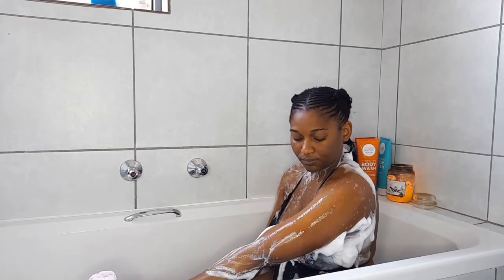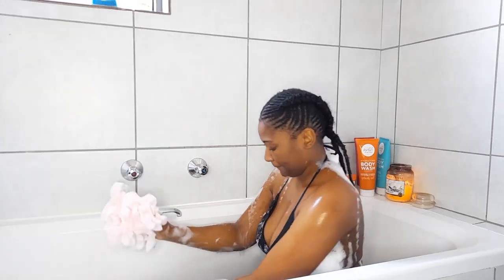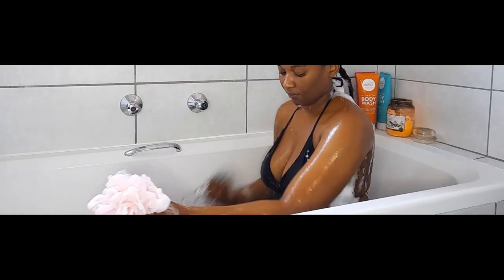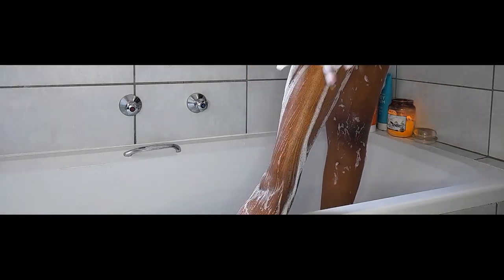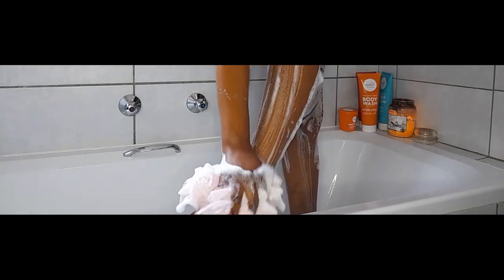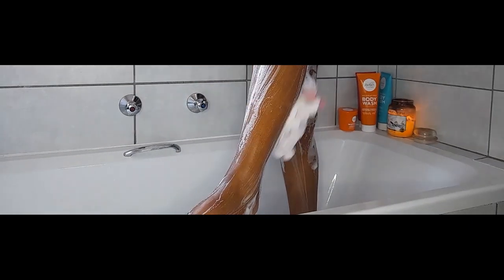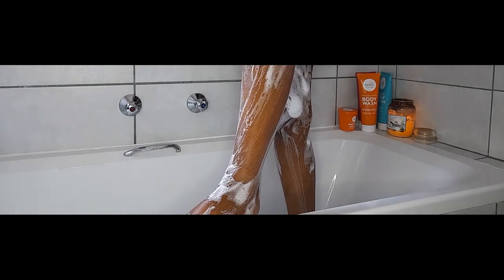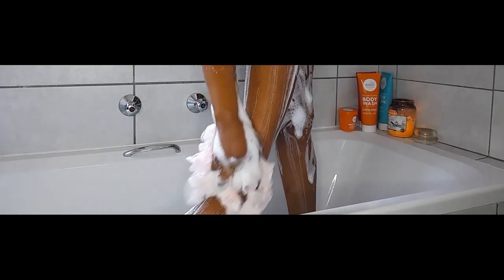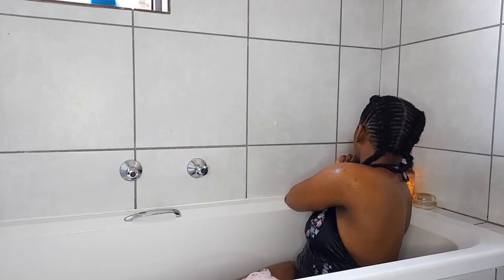After scrubbing my body I obviously rinse off. I don't believe in having a full bath — I think it's a waste of water. I don't forget my legs either; I feel like we always abandon our legs. I stand up in the bathtub and literally start scrubbing them. Your skin is your largest organ and you have to take absolute good care of it — it's the only one you have. Making sure not to leave my feet either.